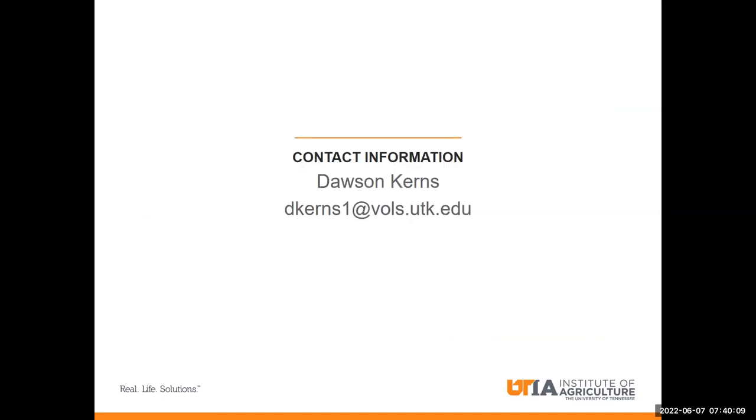With that, I would like to thank you all for taking the time to listen to my talk. If you have any questions, you can reach me at this email.